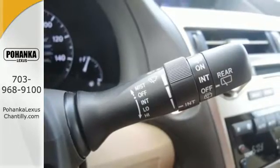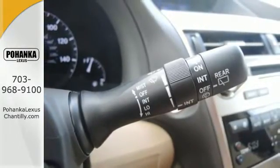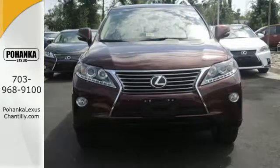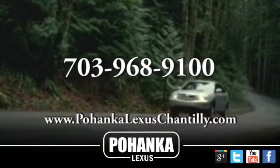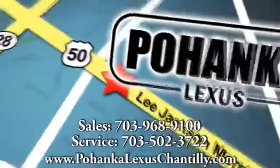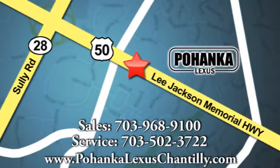Don't settle for boring. Bring home this invigorating 2015 Lexus RX 350. Call us now for more information on this vehicle or visit today. We're conveniently located at 13909 Lee Jackson Memorial Highway in Chantilly.